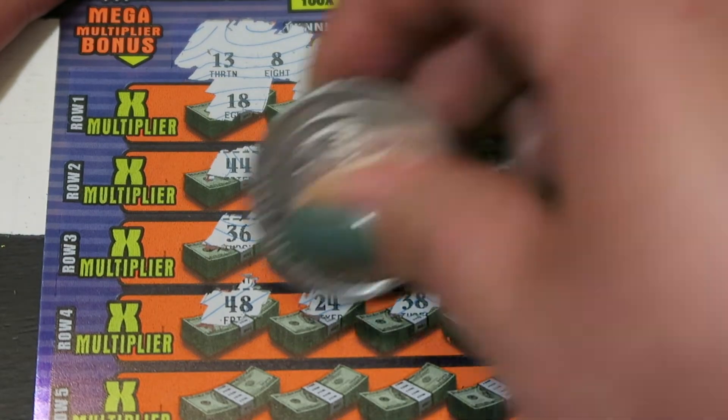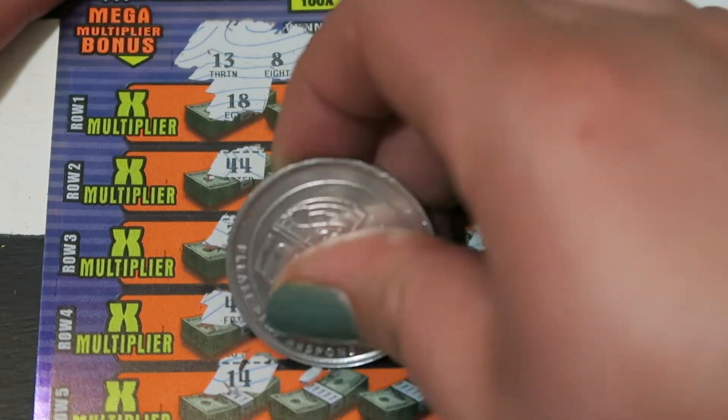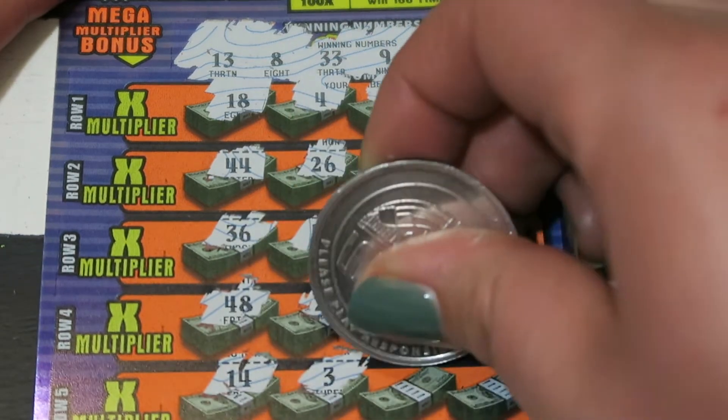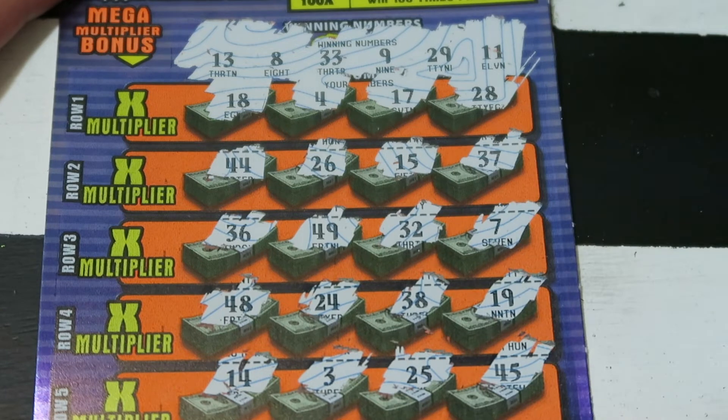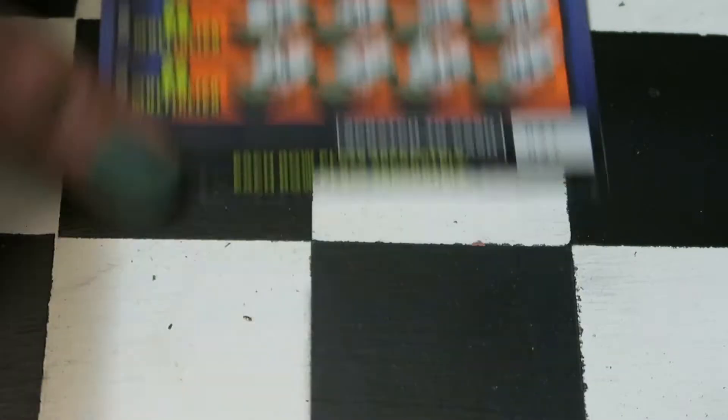And that last row is 14, 3, 25, and 45. Man, nothing on that one.